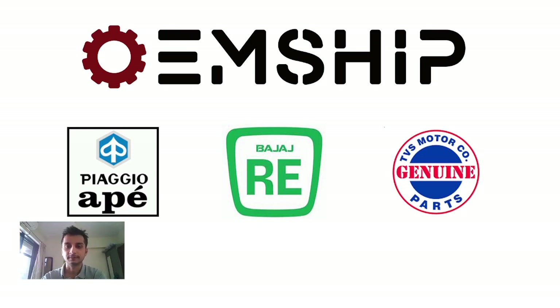Hello, my name is Ankit Shah. I am the CEO and co-founder of OEMShip. We deal primarily with three wheelers, particularly Piaggio Ape, Bajaj, and Devious.